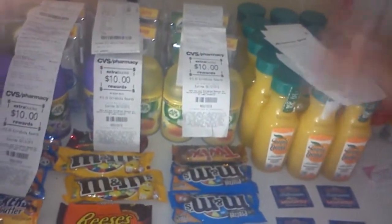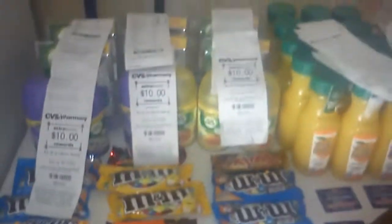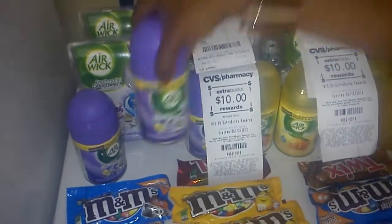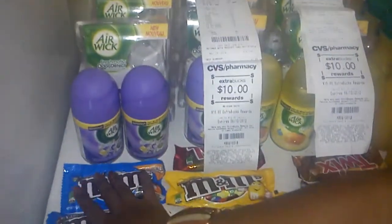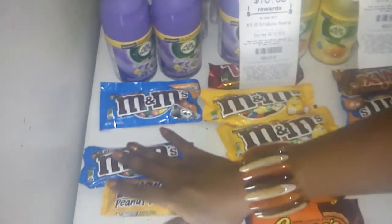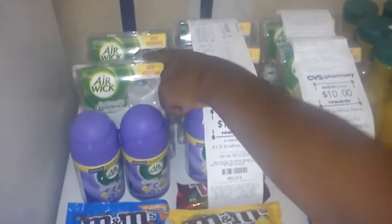I did three separate orders at CVS on three different cards. I did the Averson refills deal — bought two on each order. I also bought two of the candles, which are buy one get one free if you spend $20 or $15. I had coupons for buy two get one free, so two are free and I only have to pay for one. I used $1.50 coupons and $2.00 coupons along with extra care bucks.